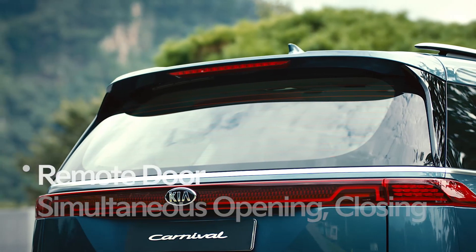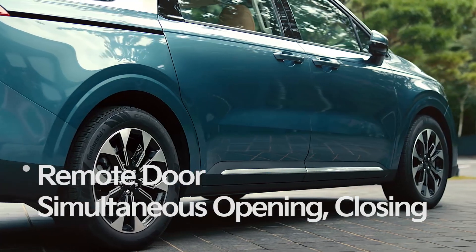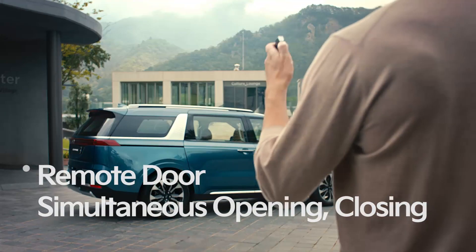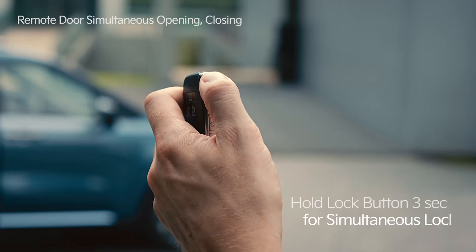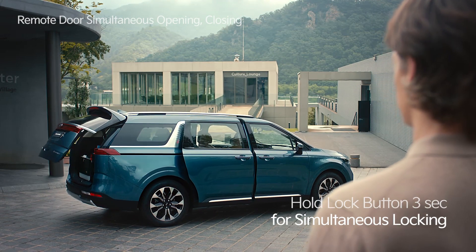The 4th generation Carnival features simultaneous opening and closing power doors, allowing you to open and close the tailgate and sliding doors at the same time. Hold the unlock button on your smart key for 3 seconds to open the power sliding doors and the power tailgate at the same time. Hold the lock button for 3 seconds to close the doors simultaneously.